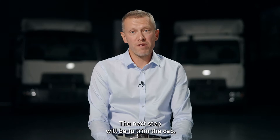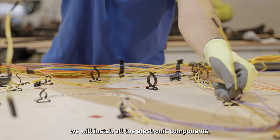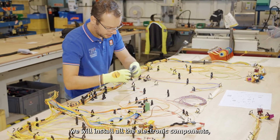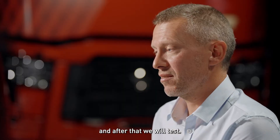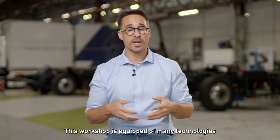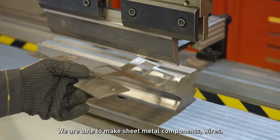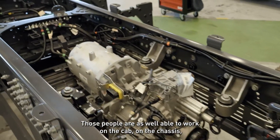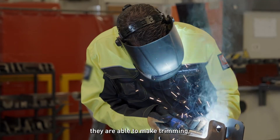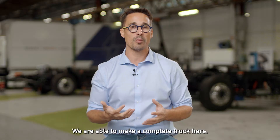The next step will be to trim the cab — that's what we will do in our workshop in Blainville. We will install all the electronic components, harnesses, screens, and devices, and after that we will test. This workshop is equipped with many technologies and we have a lot of competencies. We are able to make sheet metal components, wires, cab and chassis work, trimming, 3D printing, and trials and testing. We are able to make a complete truck here.